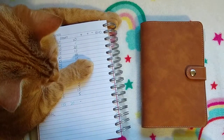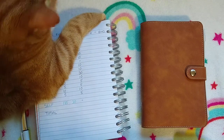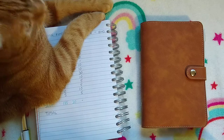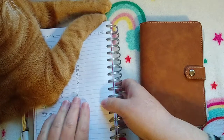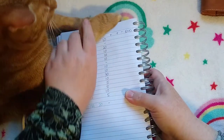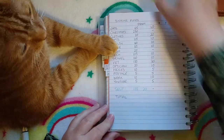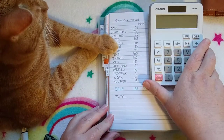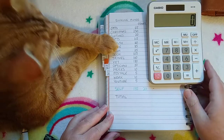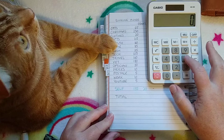Hello and welcome to today's video. Today I'm going to be stuffing the sinking funds for the first time in October's budget. I'd like to start by doing something I don't normally do — I always forget — and that's adding up the totals of the sinking funds at the moment. I have the start balances for all of the sinking funds and I'm going to add them up to see how much we actually have in savings.